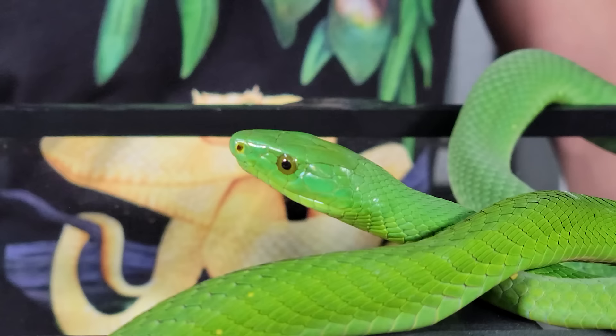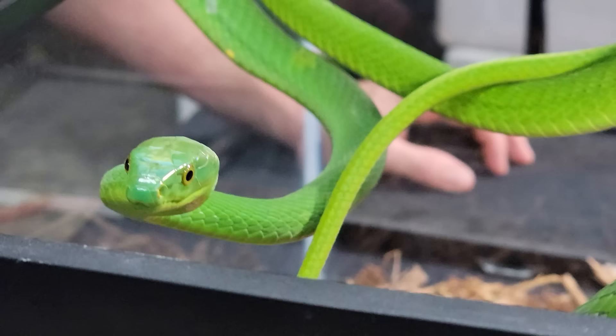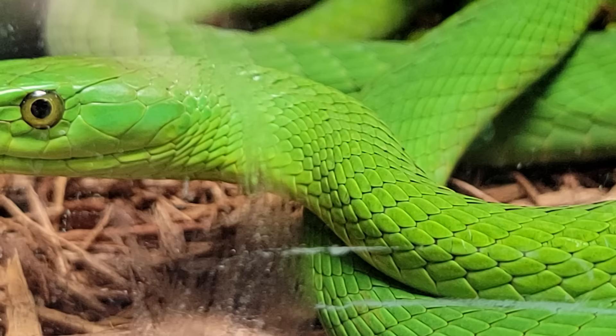The black mamba, as we discussed earlier, is not actually black — the inside of its mouth is black. But the eastern green mamba is clearly an absolutely gloriously green snake with a pink mouth that I'd rather not see. Of the three green mambas, the eastern green mamba is by far the brightest green of them all. Look at these — they're amazing.